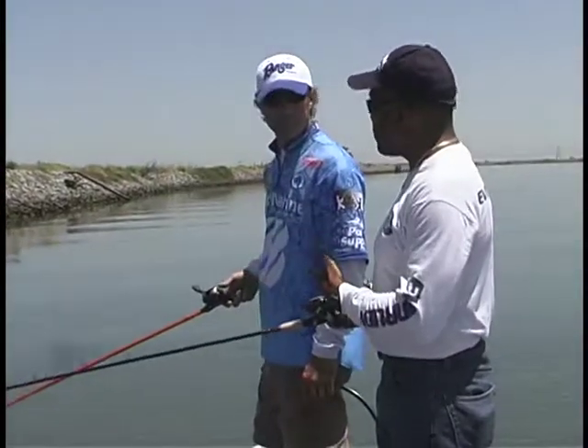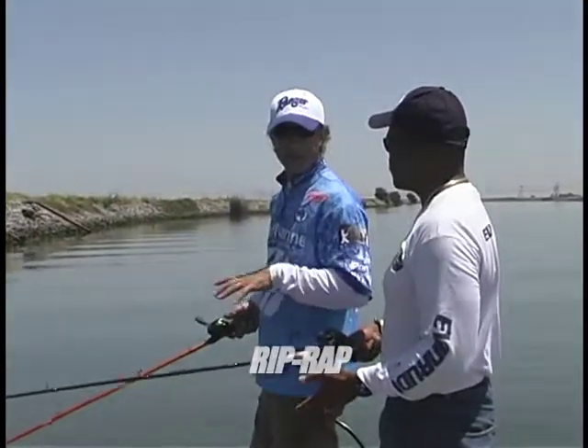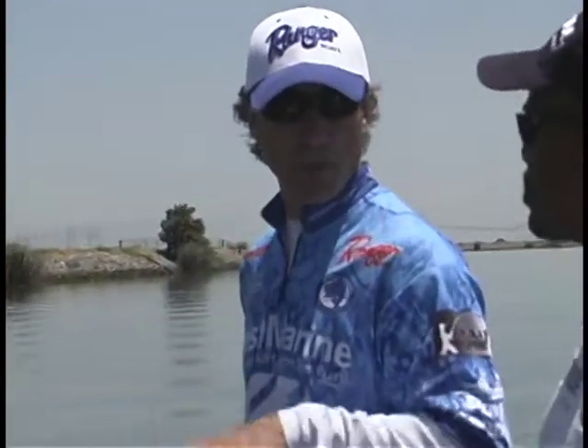It's later in the day, the tide's falling — how do we break down riprap? This is riprap, Charlie. Same thing as earlier today, we're looking for current, hitting a riprap bank with a good combination of tule and weed pockets.